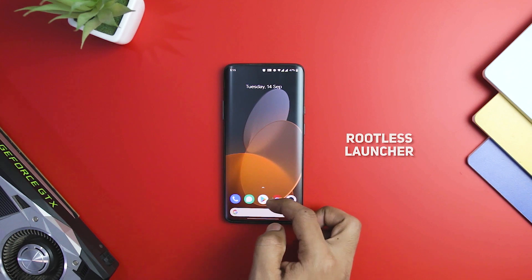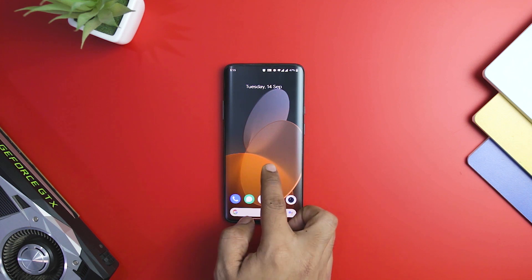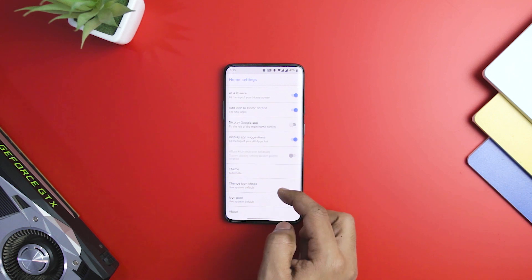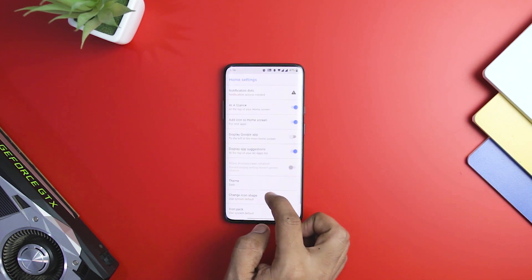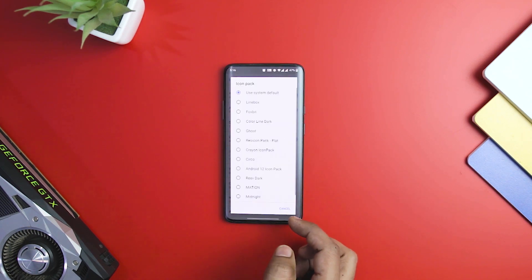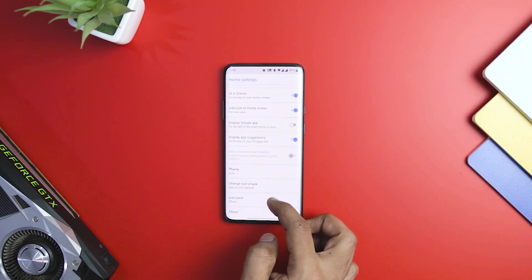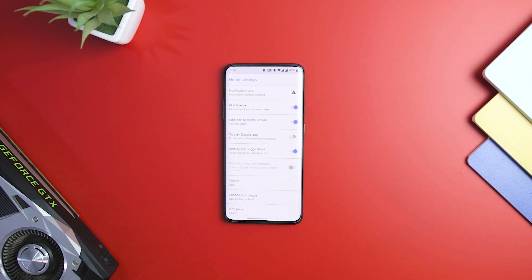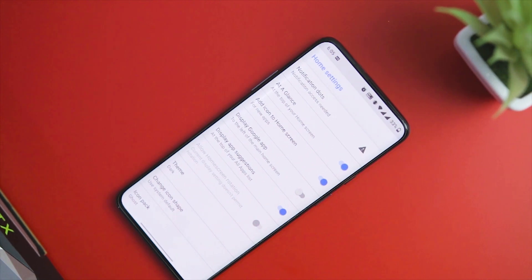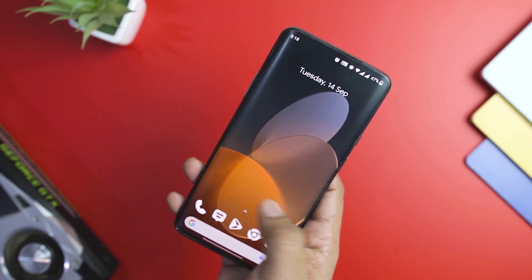Next up we have Rootless Launcher, one of the cleanest launchers available for Android, featuring a new interface and an at-a-glance widget. This launcher supports home screen rotation, a feature still missing from stock Android. It has the option to integrate the Google app when you swipe left on your home screen, much like the Google Pixel Launcher. It comes with default themes including a dark theme not available on older versions of Android. You can customize icon size and shapes, though font settings are not available. Rootless Launcher is by far the next best thing to the stock launcher on Google Pixel smartphones.